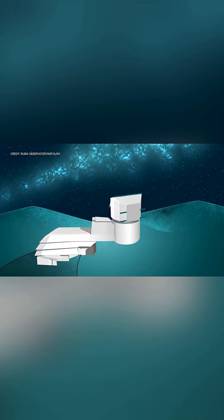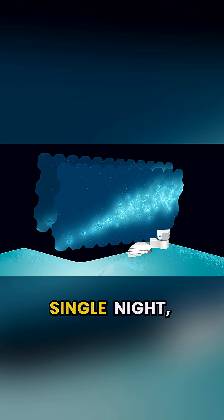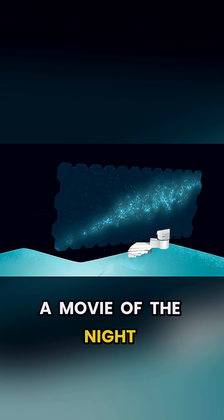This Large Synoptic Survey Telescope would take multiple images of the sky every single night, stringing them together and basically making a movie — a movie of the night sky.